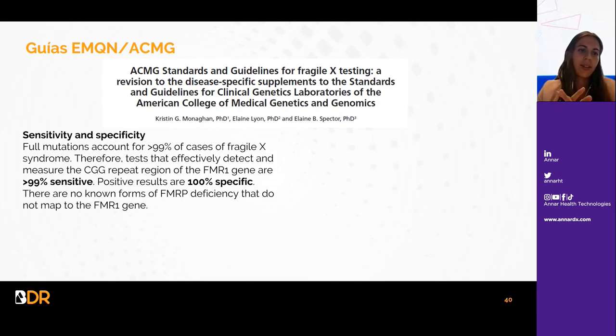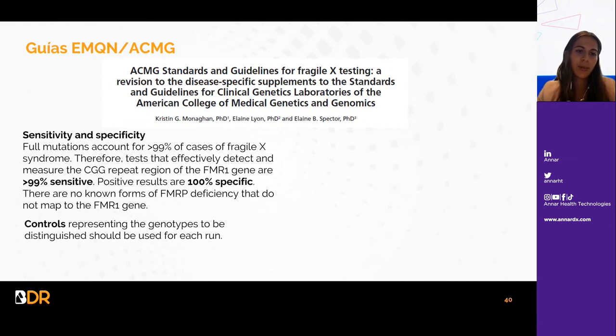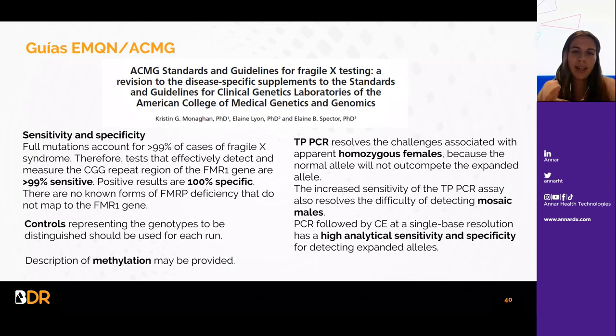En cuanto a las guías, los tests que permiten la detección de repeticiones del triplete CGG son más de un 99% sensibles, ya que más del 99% de los casos de X frágil están causados por esta repetición, por lo que los resultados positivos son 100% específicos. Se recomienda la inclusión de un control positivo en cada run. La técnica TP-PCR puede resolver los desafíos para identificar mujeres homocigotas —que solo presentan un pico— y hombres mosaico, con alta sensibilidad y especificidad analítica para detectar alelos expandidos.